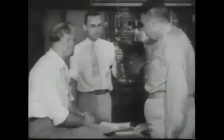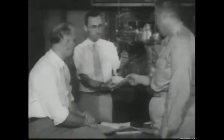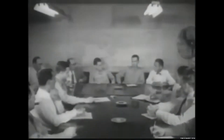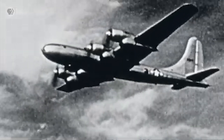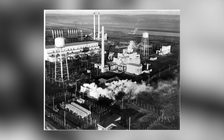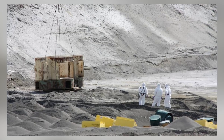The town of Richland, once a sleepy agricultural community, transformed into a bustling hub for engineers, construction workers, and scientists. Hanford's purpose was clear: produce as much plutonium as possible, as fast as possible. That mission only intensified during the Cold War, when fears of Soviet expansion prompted the construction of six additional reactors. At its peak, Hanford produced nearly two-thirds of the plutonium in the U.S. nuclear arsenal — roughly 74 tons over four decades.